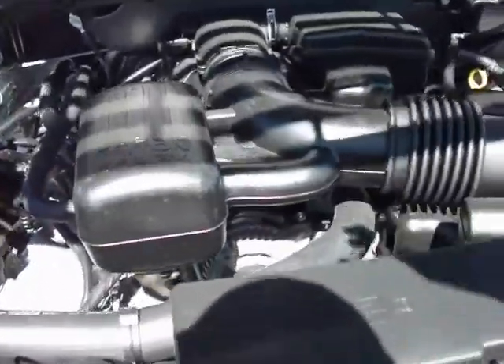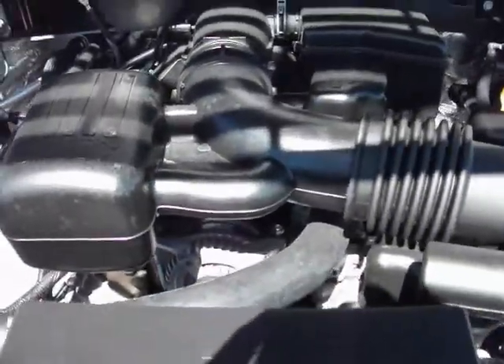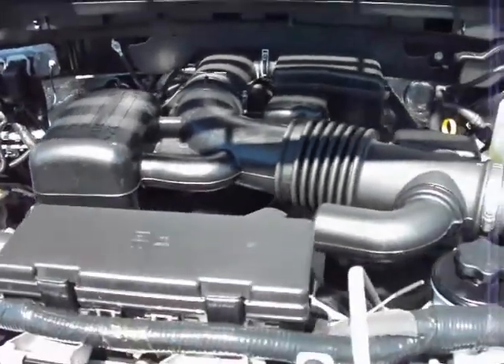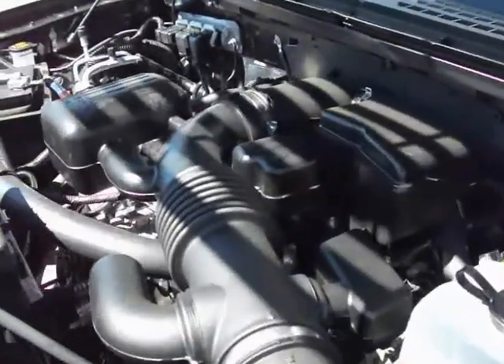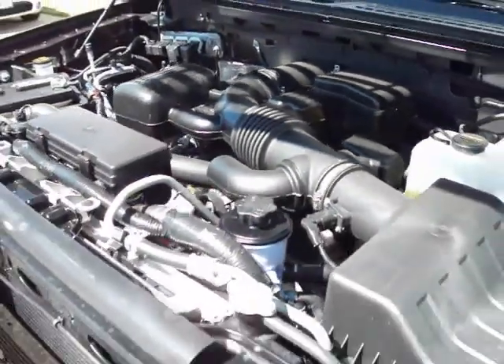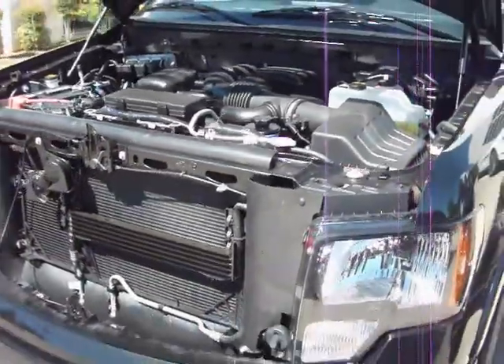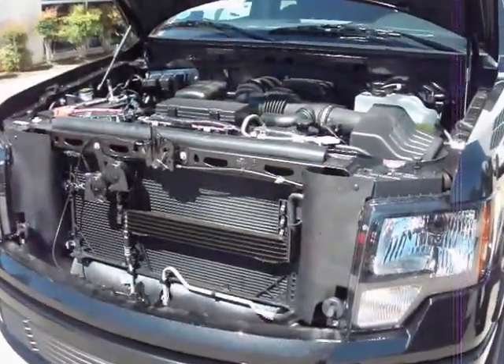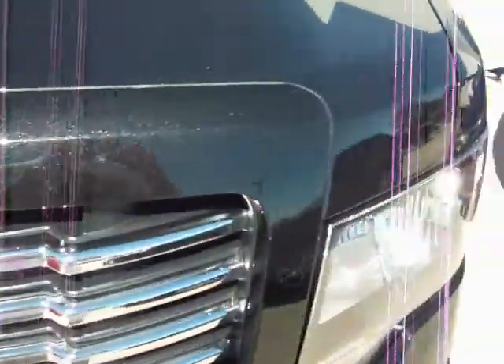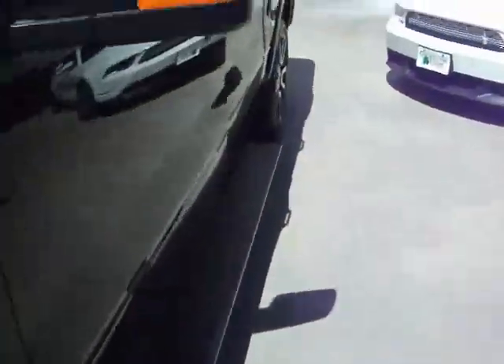This F-150 features a 5.4 liter Triton V8. We'll go ahead and give it a couple of revs just to see how she sounds.